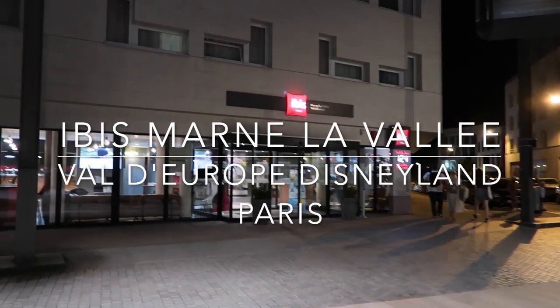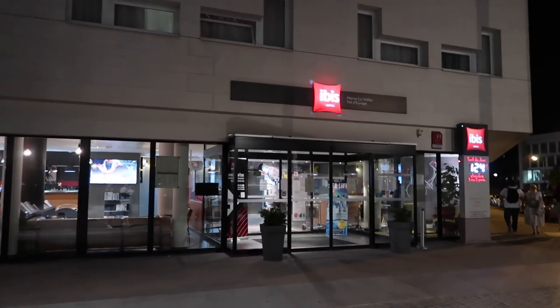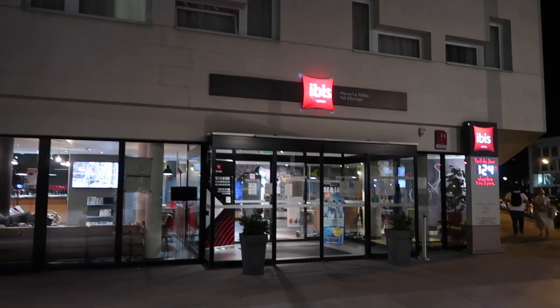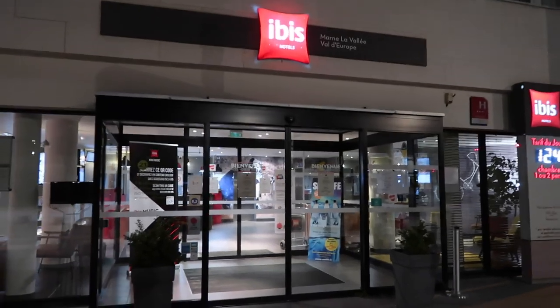We're just coming up to the Ibis now. There's the Ibis Budget just literally around the corner — they're both connected — and the main Ibis, which is the one we're staying in. We're going to head in now and get an iron and ironing board.